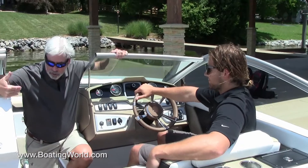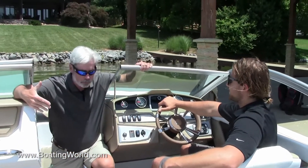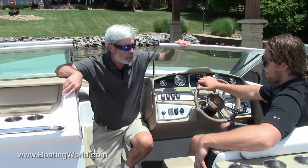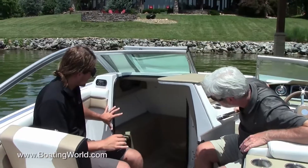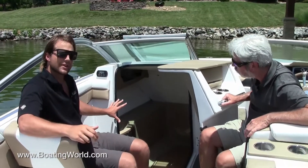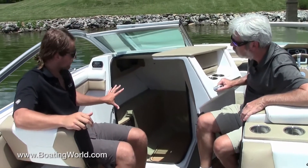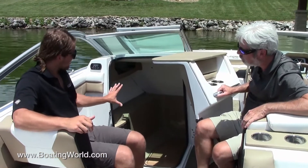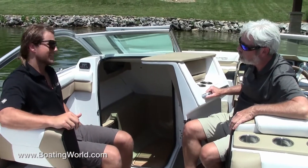You don't often see a head compartment in a 23-foot boat, and this is another big-boat feature this boat has. You can see the amount of space you have in this head. This boat does not have the flushable head or the sink option, but just imagine how much space you have in there.